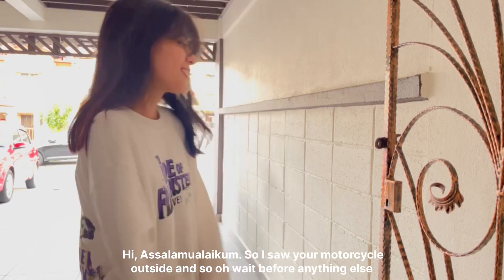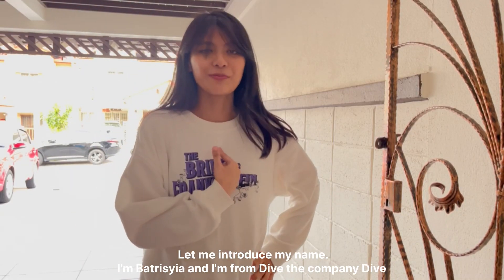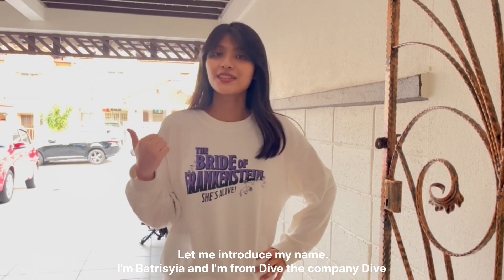Hi! Assalamualaikum! I saw your motorcycle outside. Wait, before anything else, let me introduce my name. I'm Patricia and I'm from Dive — the company Dive.